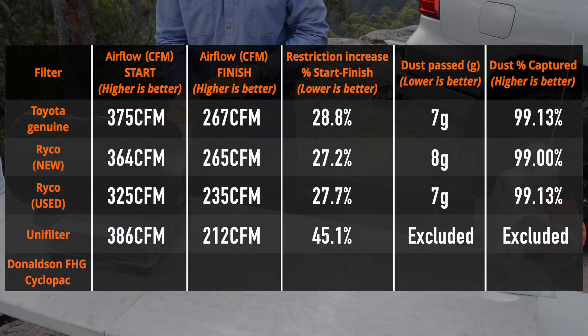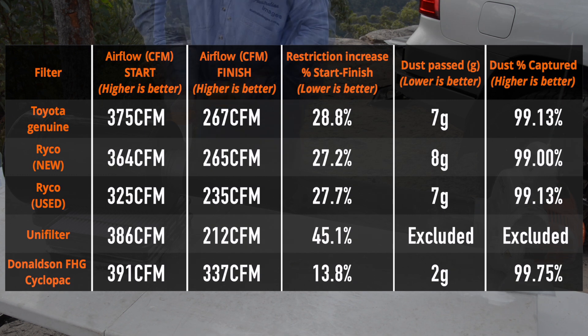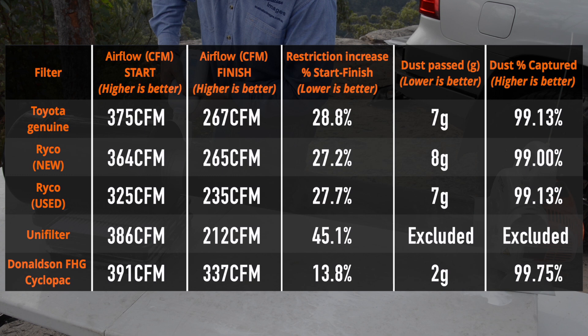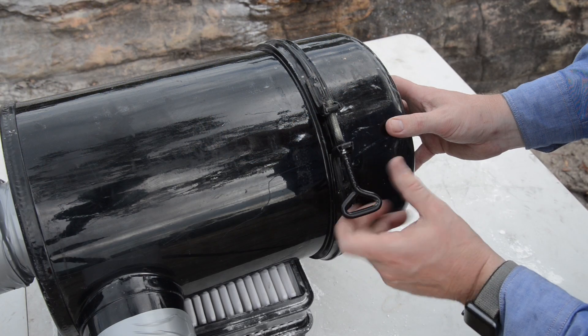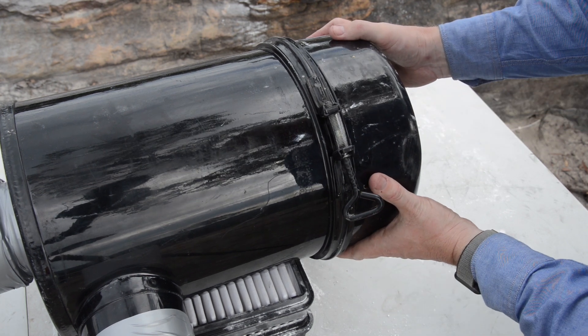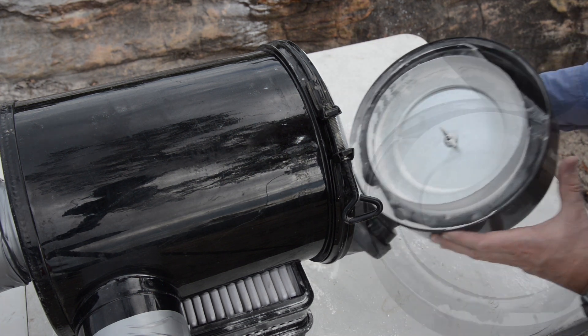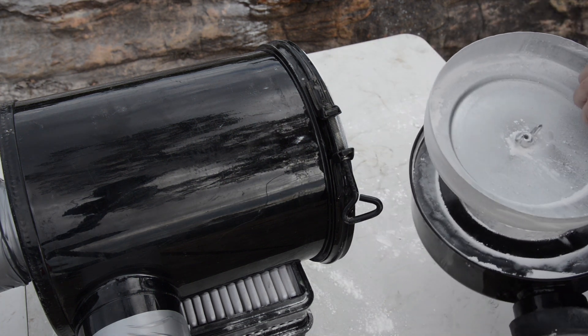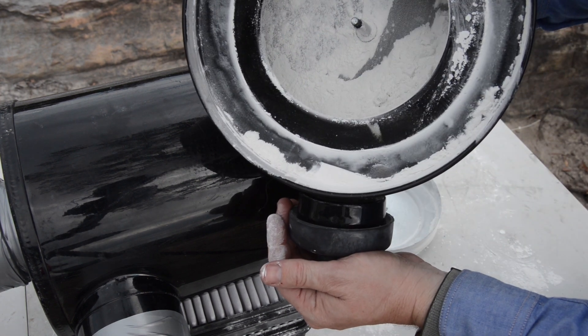Moving on to the Donaldson FHG assembly - it was clearly the best performer in every way. It had the highest initial airflow which also declined by the lowest percentage, but it was the dust capture performance that really stood out. It let through only about a quarter of the dust of the Toyota or Ryco elements. As I opened the FHG after the test, one factor in its success was immediately apparent: the amount of dust captured by its cyclonic reservoir. Of the 800 grams of dust put into the filter, over 70 percent was captured by the cyclone before it even reached the filter element.